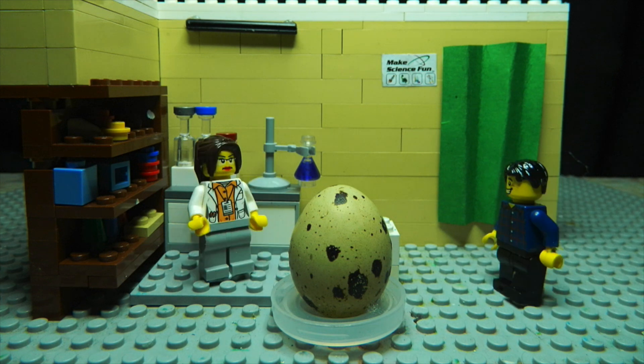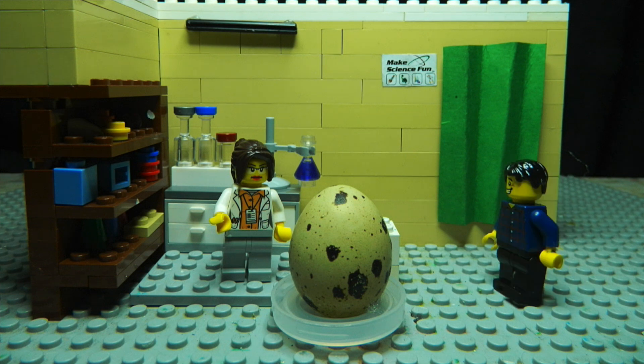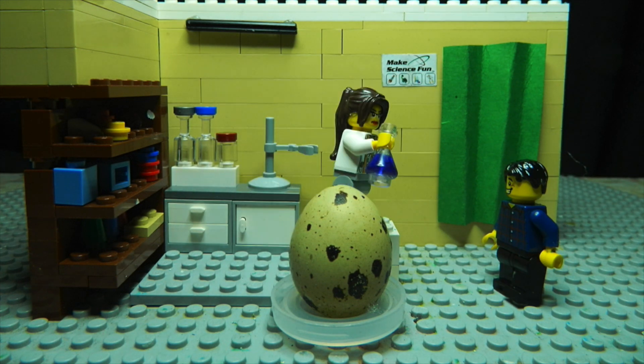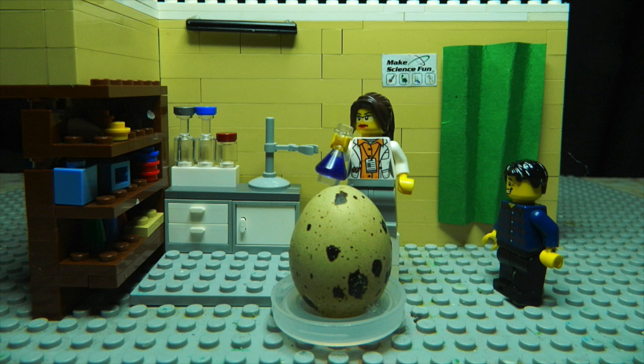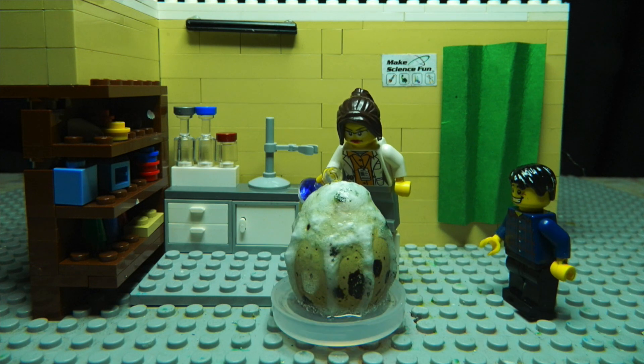Hi. Do you think you can help us open this up? Well, like most eggs, the shell is probably composed of calcium carbonate. I think this hydrochloric acid should be able to dissolve the egg. Wow, it's working!